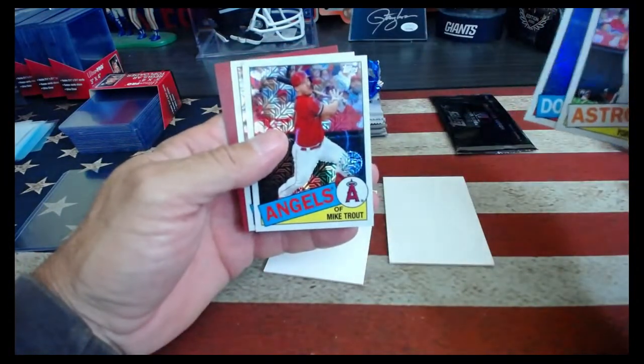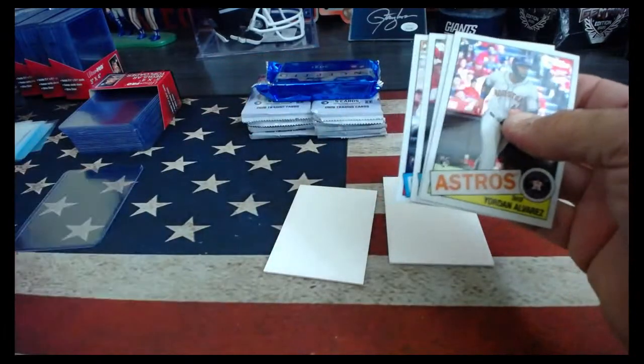Alvarez, Cody Bellinger, Mike Trout, and Gavin Lux — nice, wow! Nice pack.